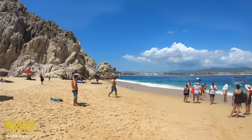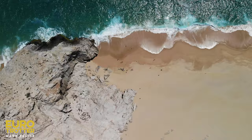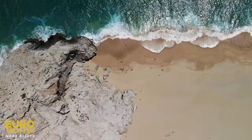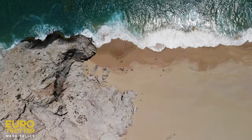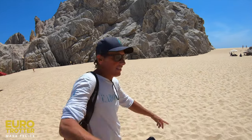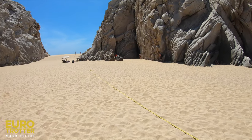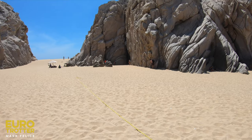All right, we are here at Lover's Beach. We are going to hike around and see what this has to offer. Four months ago, the beach and the water where we land was where that girl is now. Wow, really — it's land over there. So all this is new land.